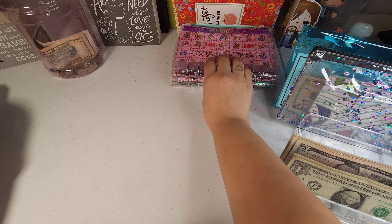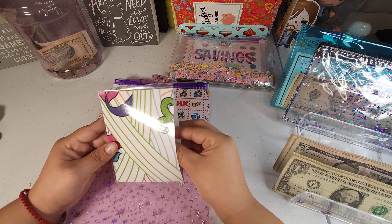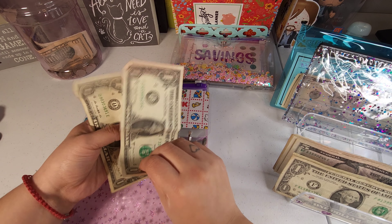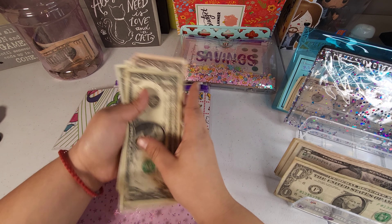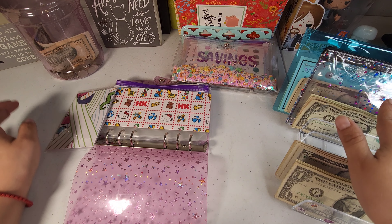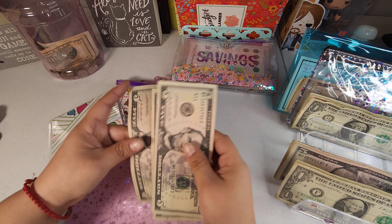Let's start with my spending envelope first. I do have some money left over — it started with $20 and we have one, two, three, four, five, and six dollars left over, which I'm just going to put to the side for now. This week we're going to be adding $15 to our envelope: five, ten, and fifteen.